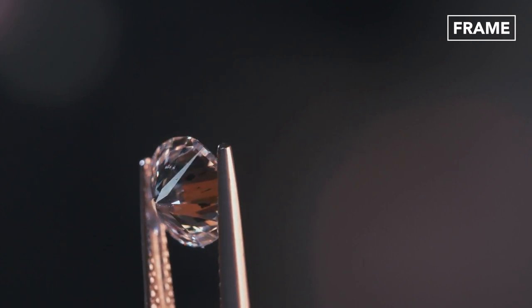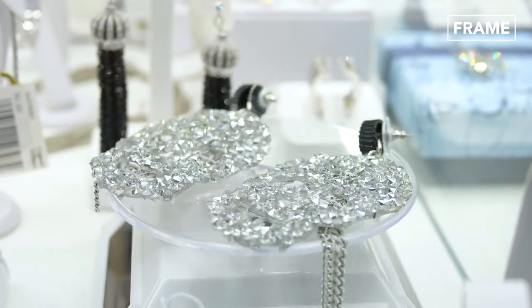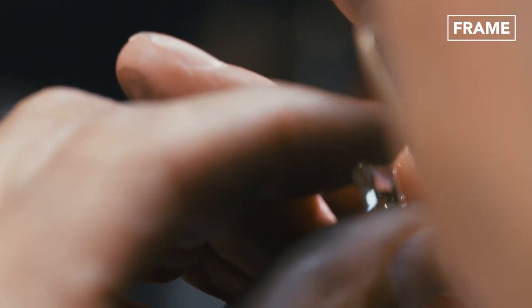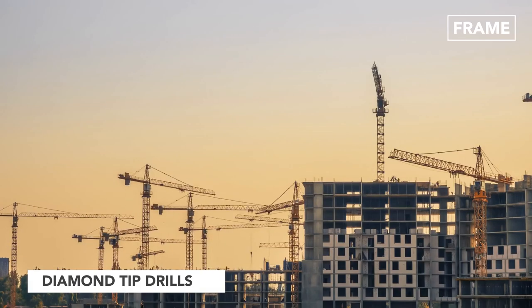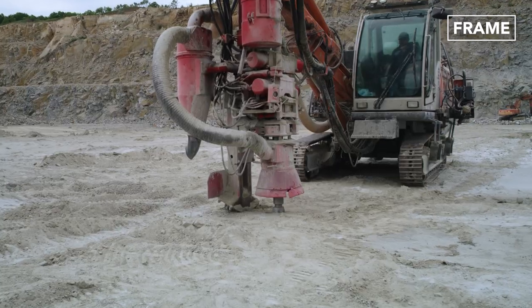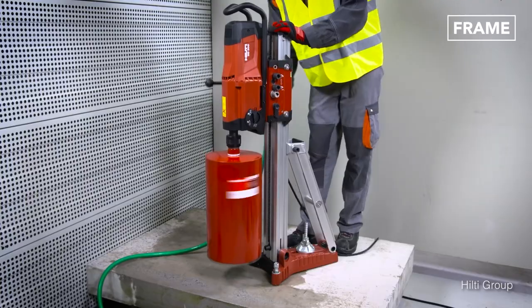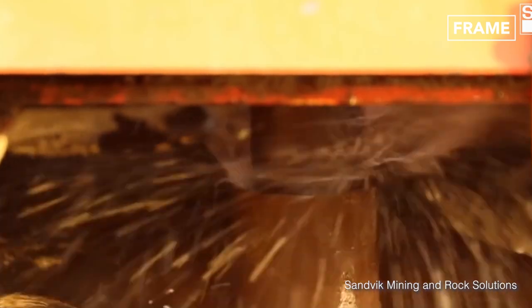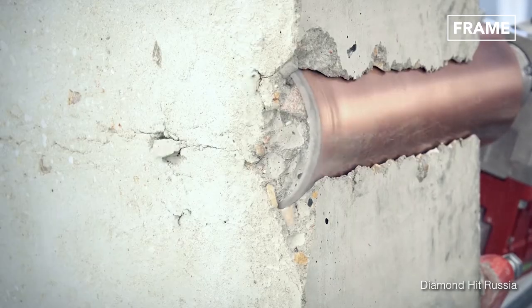When you think of a diamond, the words sparkling and expensive probably come to mind. You may also be aware that these precious gemstones are also extremely strong, heat-resistant and durable. In fact, you could say diamonds are a driller's best friend. Diamond-tipped drills are used within the construction, mining and oil drilling industries, where specialist bits have to pass through incredibly hard surfaces such as concrete, brickwork, marble and even rock. These high-quality tools often feature hollow designs, allowing water to pass through their centers for cooling purposes. Thanks to their strength and durability, diamond-tipped drill bits can make short work of the toughest surfaces.